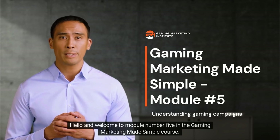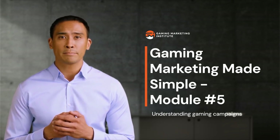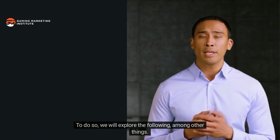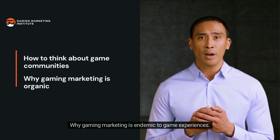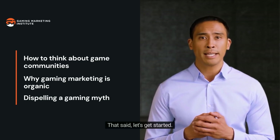Hello and welcome to module number five in the Gaming Marketing Made Simple course. This learning module continues to shape your understanding of video game communities and their role in connecting with gaming audiences. We will explore how marketers should think about game communities, why gaming marketing is endemic to game experiences, and dispel the myth that gamers don't like advertising.